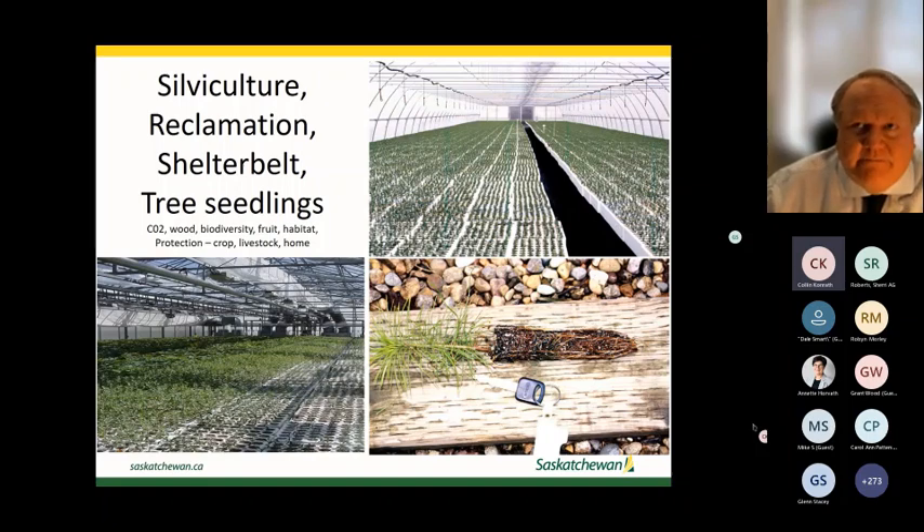Tree seedlings are a technically demanding crop. The plant height and diameter have to be exactly right — otherwise snow load will flatten the seedling, and when it sways back and forth it really impacts the longevity and health of the tree. Although it seems easy, it's a very technical crop to grow. There aren't many producers doing it, but they're doing a fantastic job here in Saskatchewan.